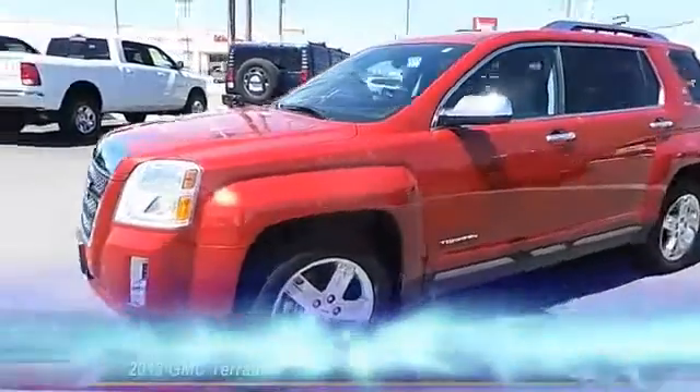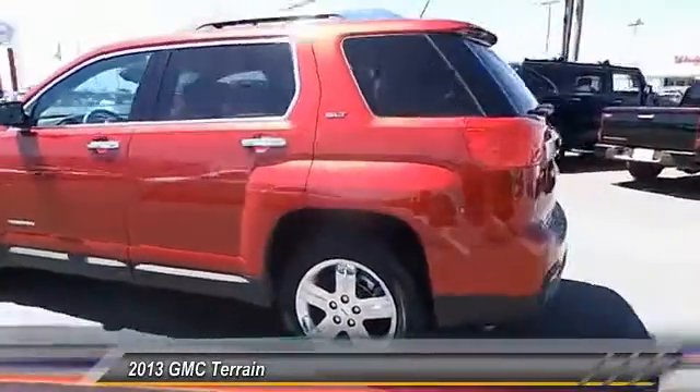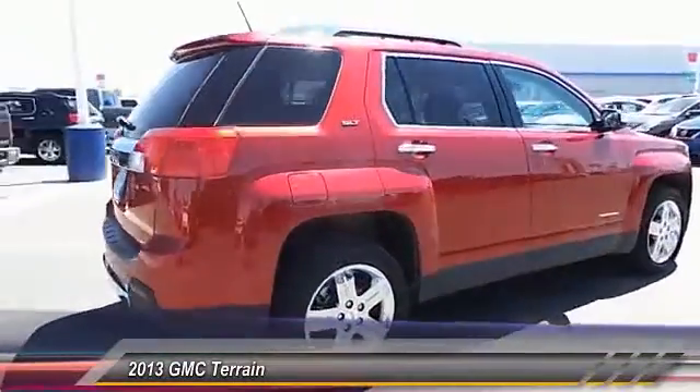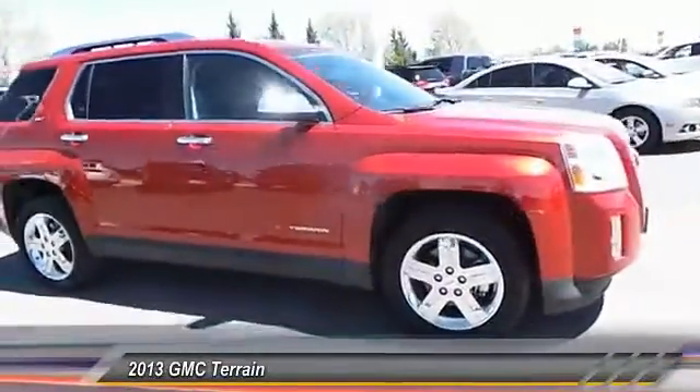The 2013 GMC Terrain combines the benefits of a crossover with the style and functionality of an SUV. Terrain offers uncompromised capability, a balanced stance, and a commanding view of the road.